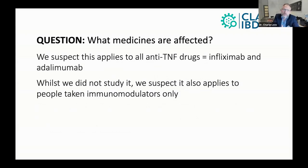What medicines are affected? We suspect this applies to all anti-TNF drugs — so for us, that means infliximab and adalimumab. And whilst we did not study it separately, we suspect there is also an effect in patients who only take immunomodulators.